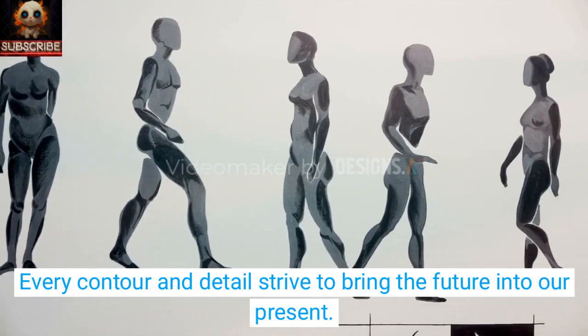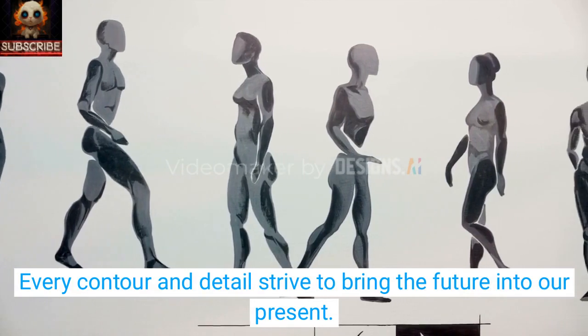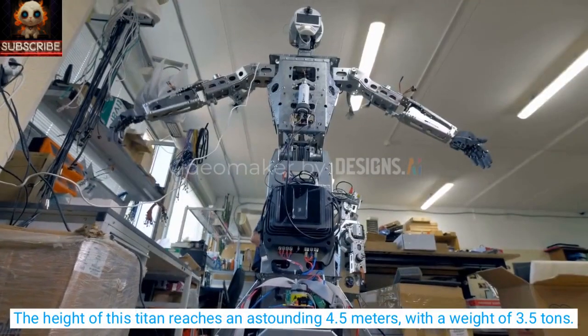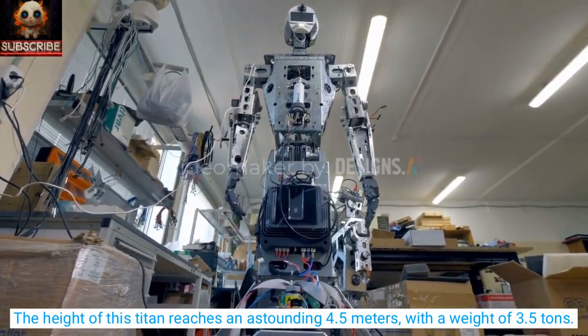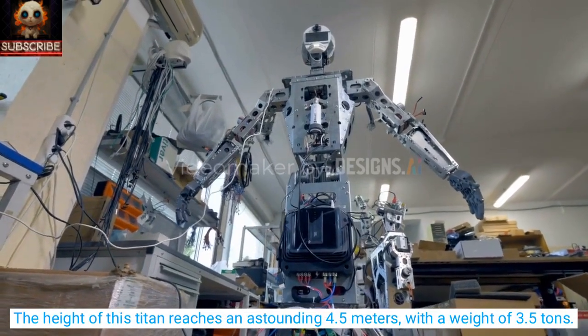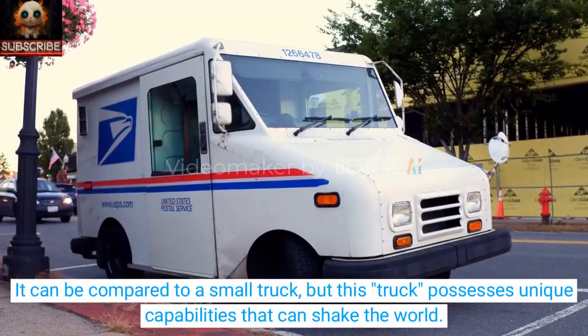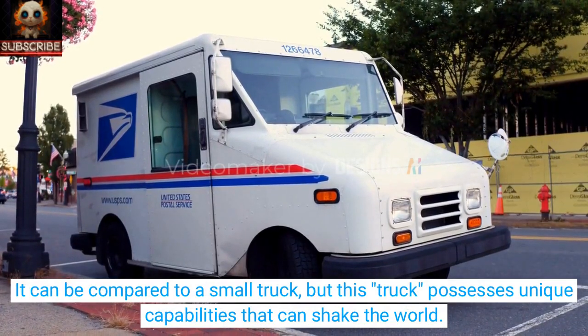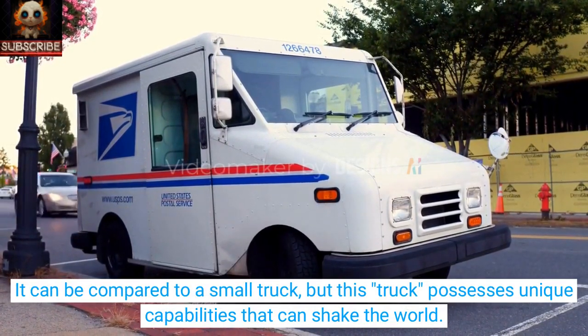Every contour and detail strives to bring the future into our present. When standing before Arcax, the first thing that catches the eye is its majestic size. The height of this titan reaches an astounding 4.5 meters, with a weight of 3.5 tons. It can be compared to a small truck, but this truck possesses unique capabilities that can shake the world.